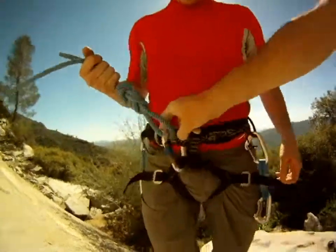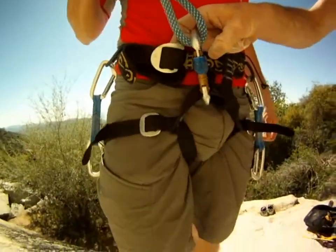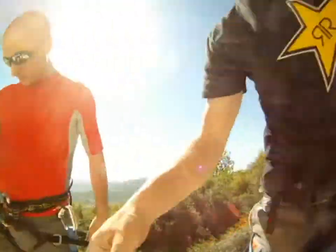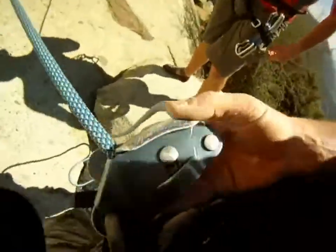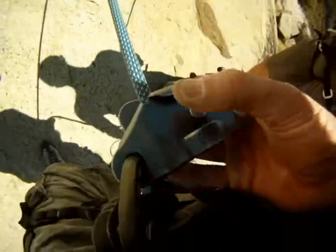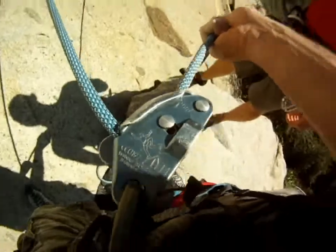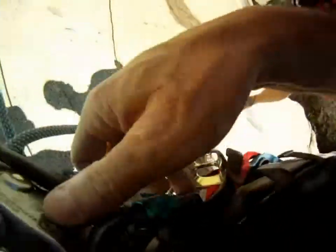We also double-check to make sure that the belt says C for cool and not D for danger. See the C? And then double-check his carabiner — maybe the same for me. We make sure that he's fed right through the gri-gri. Person, person, break hand, break hand. Make sure my carabiner's locked.